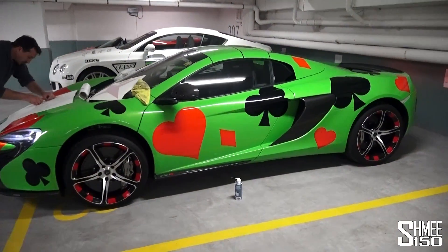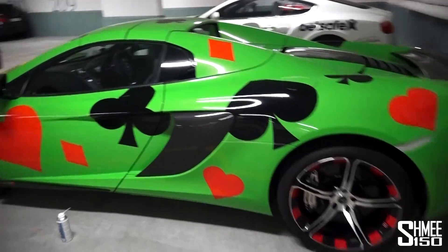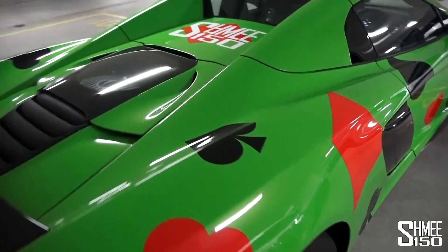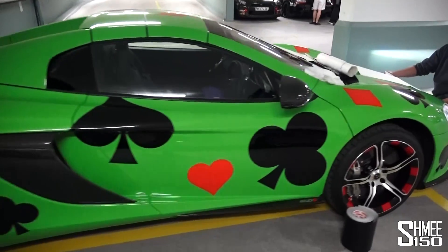Straight down into the garage and the stickers are going on — the Gumball Rally sticker set numbers. We're Team 111 with McLaren, Team 112 with the Bentley. So we're going to sticker up the cars here, which is all done by Raccoon underneath the hotel. It's awesome having the car back.